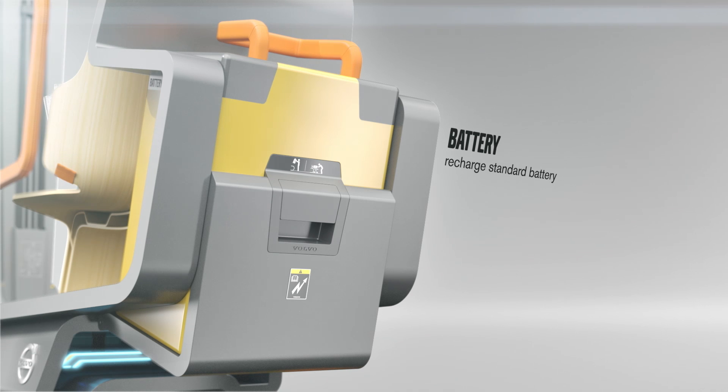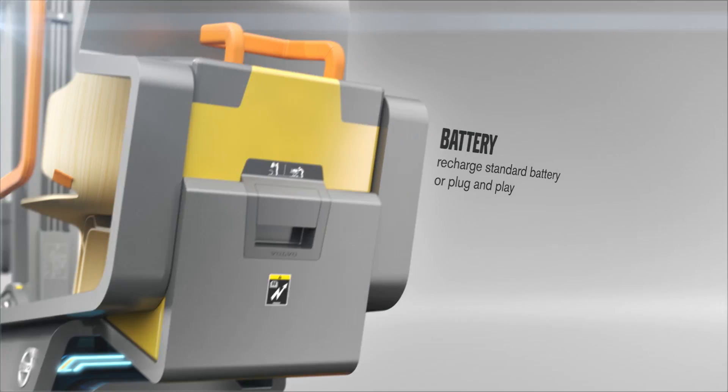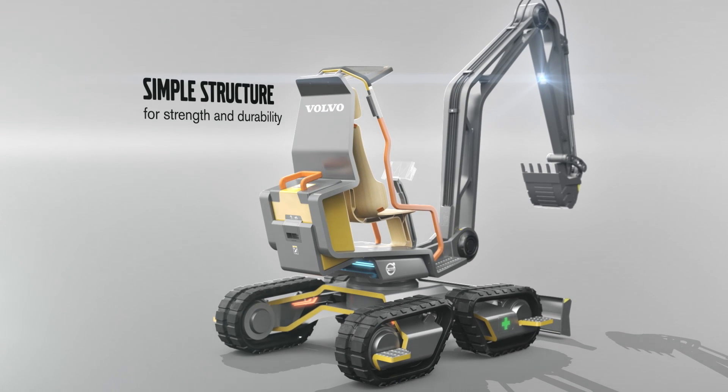Eco-friendly, the fully electric Gaia X is fitted with a standard size battery which can be removed and recharged. The machine can also be operated while plugged into an external power source. Made from a single sheet of metal, the durable Gaia X reduces any weaknesses in the structure for minimum repairs and maintenance, and a long service life.